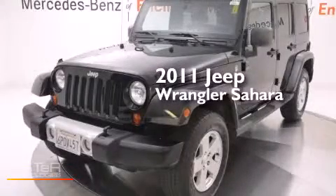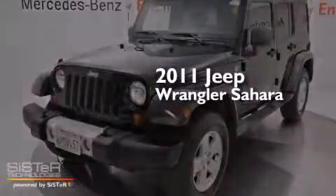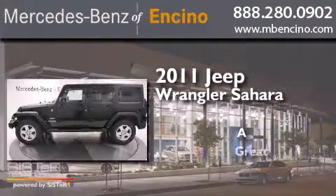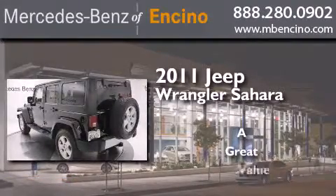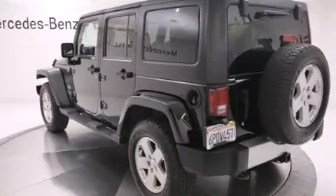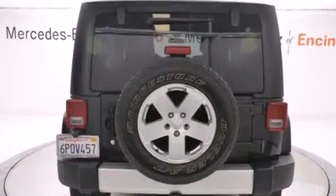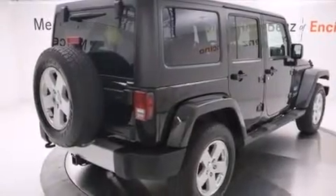This is a 2011 Jeep Wrangler Sahara. Its top features include a heavy-duty suspension, traction control and stability control systems, and hill start assist.